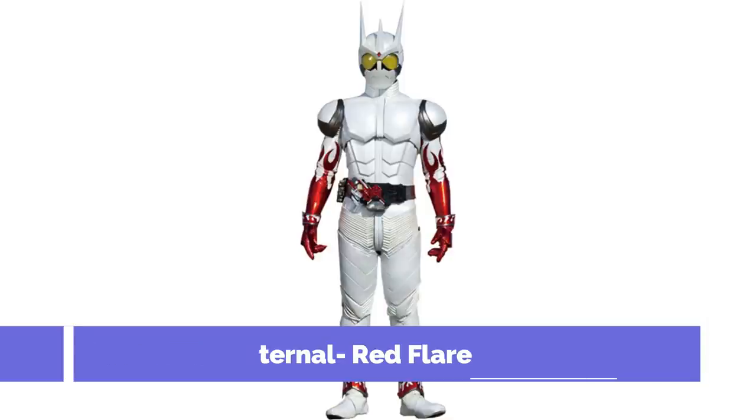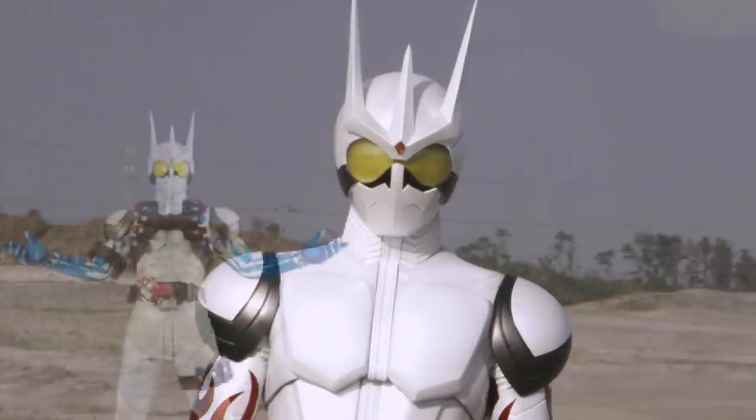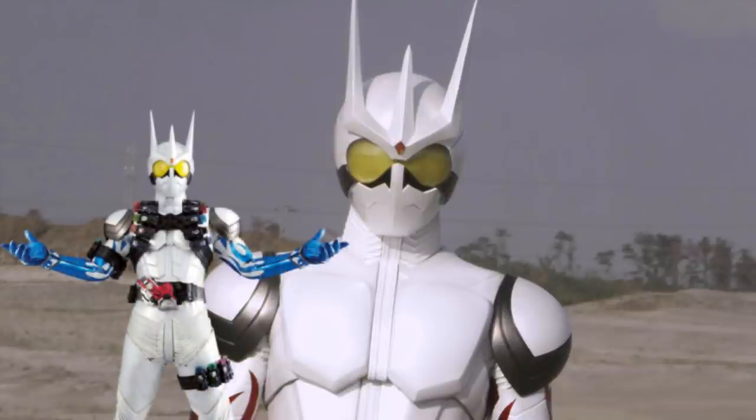This form is an incomplete version of Eternal, as Red Flare takes the original Eternal suit, gets rid of the cape, and all of the extra maximum drive slots. Also as the name implies, this form takes all of the blue flame patterns on the regular Eternal and paints them red.